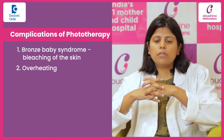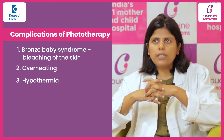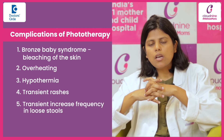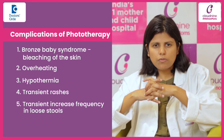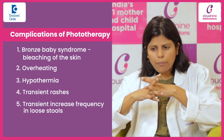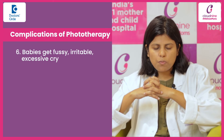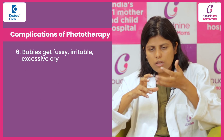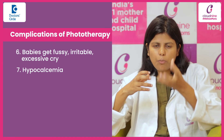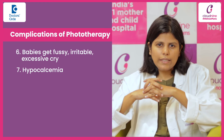Sometimes the baby can even develop hypothermia because the baby has to be exposed while giving phototherapy. There can be some transient rashes and a transient increase in frequency of loose stools, which is again a temporary thing. Some babies get really fussy and irritable with excessive crying, especially during the first few hours after initiation of phototherapy, and they can be jittery because of hypocalcemia associated with phototherapy. These are all mostly temporary issues.